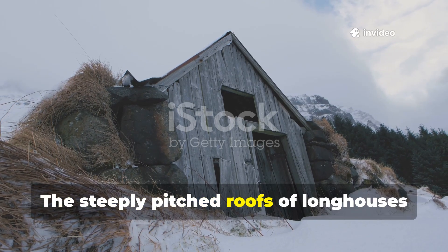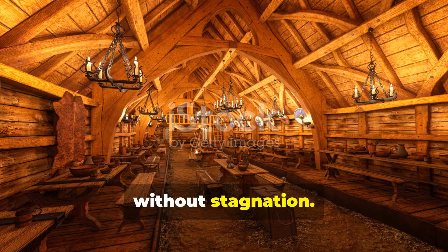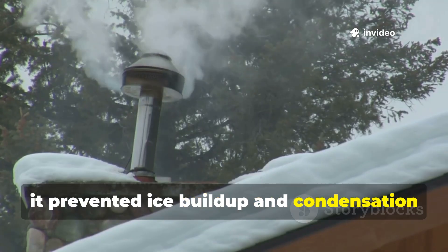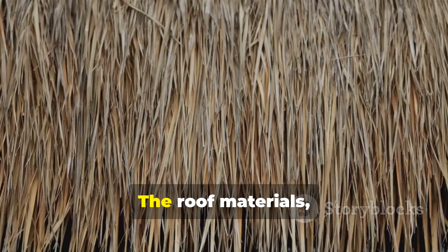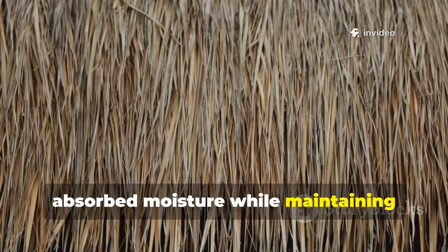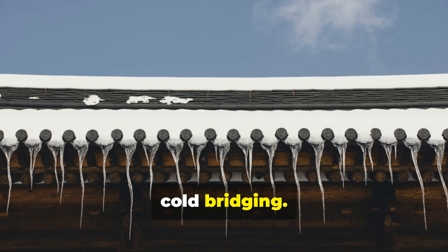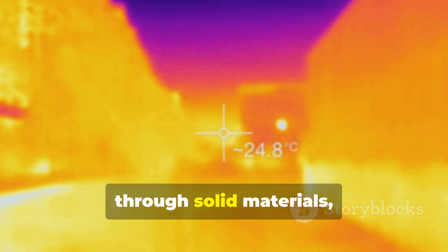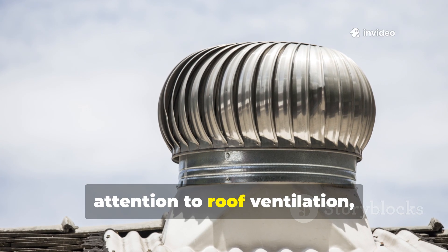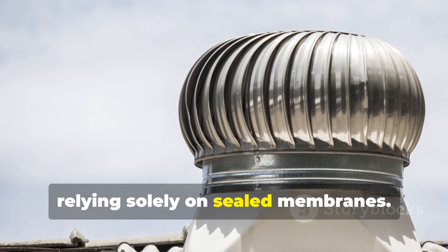The steeply pitched roofs of longhouses were not only for snow shedding. They also allowed warm air to rise without stagnation. As heat escaped slowly through the roof opening, it prevented ice build-up and condensation that could lead to sudden cold drops. The roof materials, often layered with thatch and birch bark, absorbed moisture while maintaining airflow resistance. This prevented what modern builders call cold bridging. Instead of cold transferring rapidly through solid materials, it dissipated gradually. Applying this today means paying attention to roof ventilation, moisture control, and layered construction, rather than relying solely on sealed membranes.